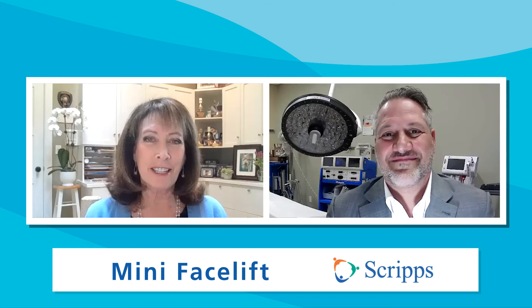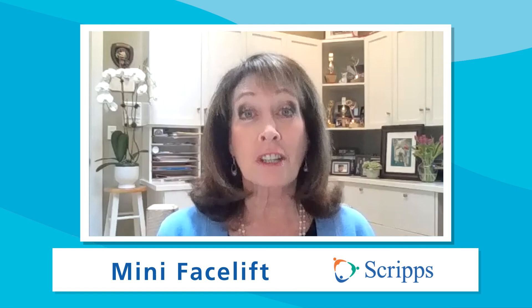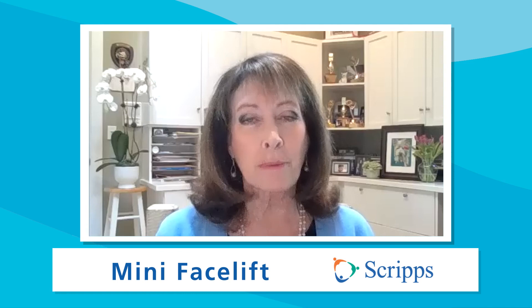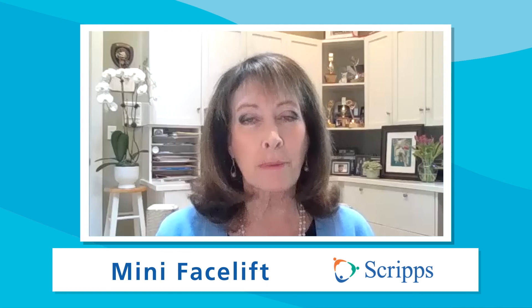In general, facial rejuvenation is a fantastic procedure. A mini facelift can really treat some of the effects of aging and deflation we see in the face. If you're interested, we'd be happy to evaluate you. For more information on mini facelifts, click the link or go to scripps.org/videos. Please subscribe to the Scripps Health YouTube channel and follow us on social media at Scripps Health — at Scripps, we're here for good.